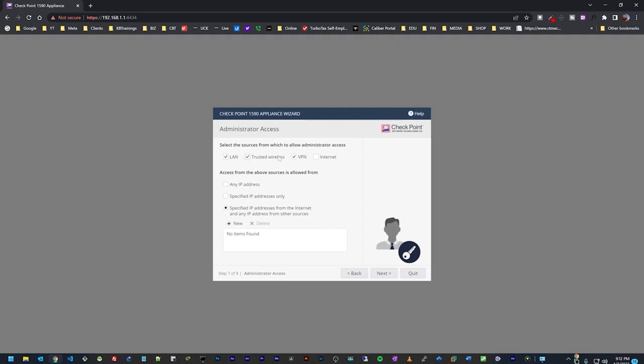For VPN access I'll leave that for later, and internet management access is disabled. I need to specify which IP addresses the admin can connect from — for now I'll allow any IP address so there's no restriction.